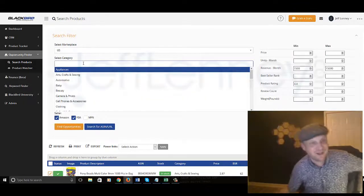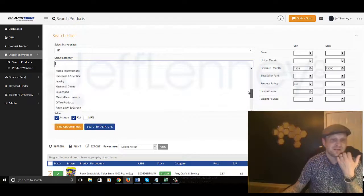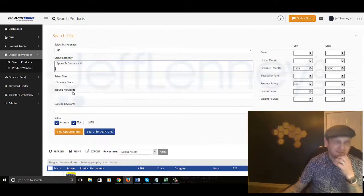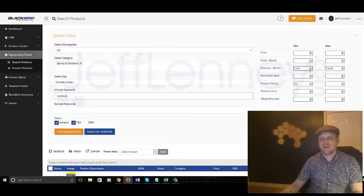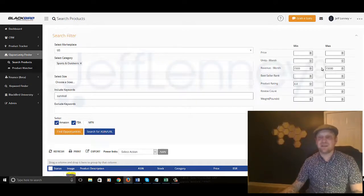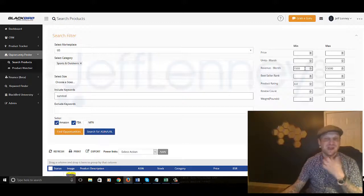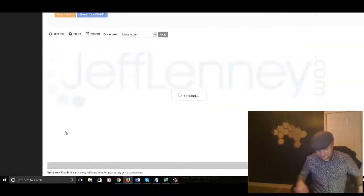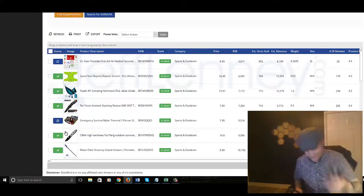Since I've got a survival website that I run that I currently do drop shipping for, I'm going to go to sports and outdoors, enter the keyword 'survival,' and click on Find Opportunities. I'm going to leave the revenue the same — if I can sell one product for $1,500 a month, that's pretty freaking fantastic. In fact, I've got my survival stuff on my desk here: my paracord grenade, my paracord bracelet with a fire starter.